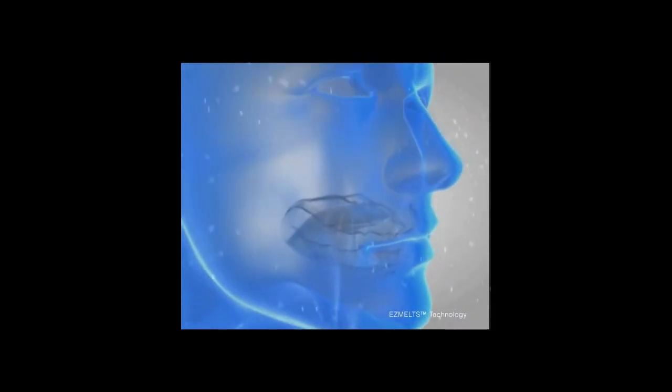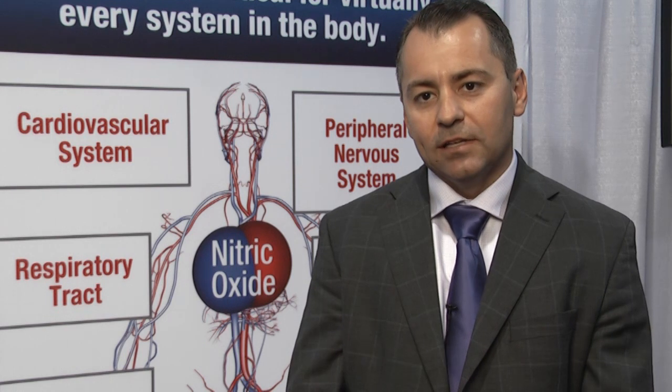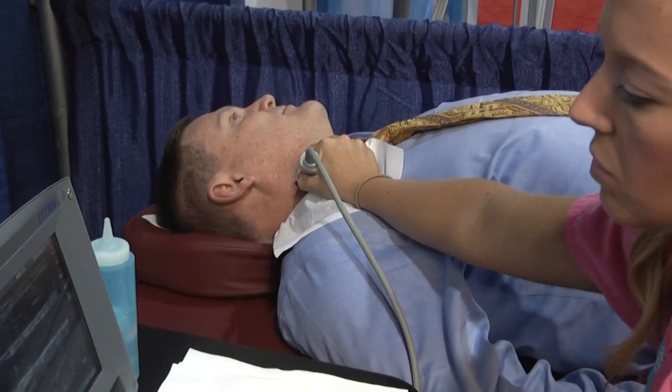What we've been able to do is create a system for delivering nitric oxide acutely. The delivery system is a single lozenge that you put in your mouth. It'll dissolve within four to five minutes, and during that resident time in the mouth, it's generating nitric oxide gas. We can see acute effects from that release through dilation of blood vessels and arteries, which we can image through ultrasound technology.